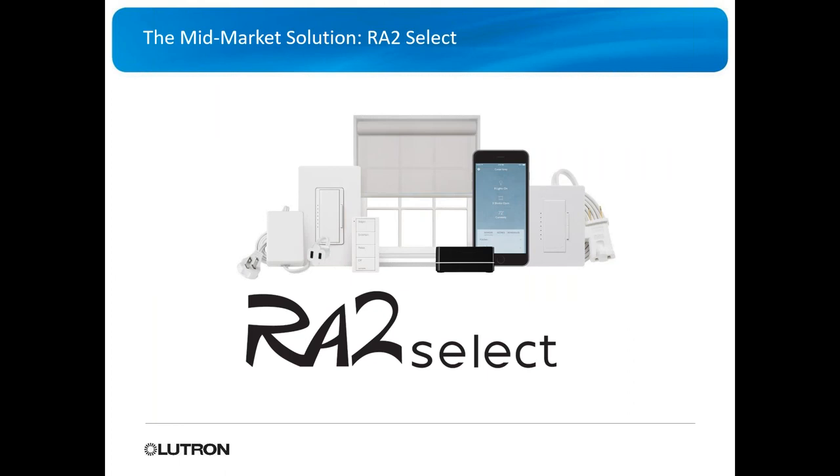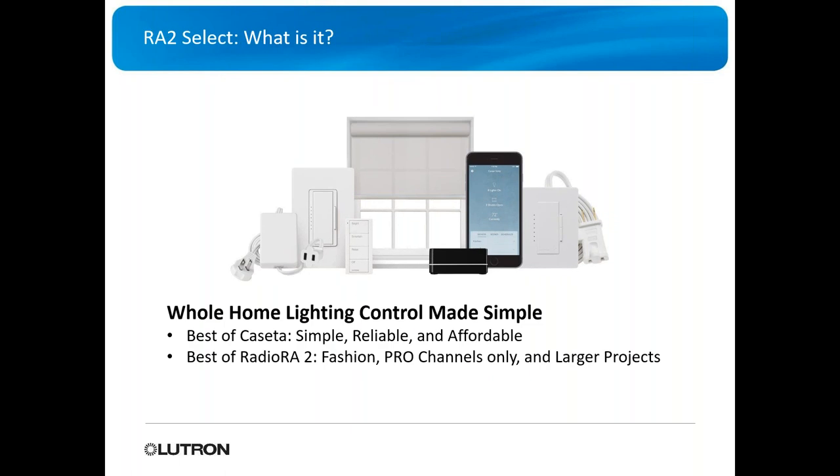What they've done is created ROT2 Select to fit into that mid-market opportunity. That's what this webinar is about — the new ROT2 Select. It's a really cool new platform from Lutron, very easy to set up. They looked at the Caseta line and the ROT2 line and took the best of both to build ROT2 Select.